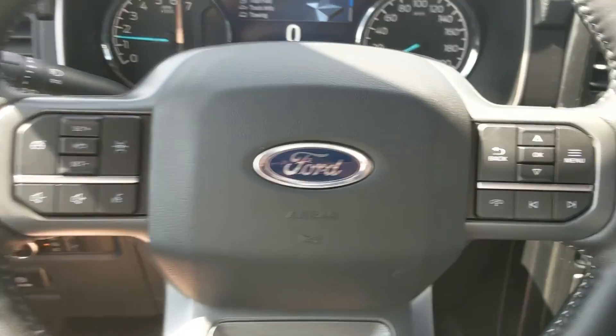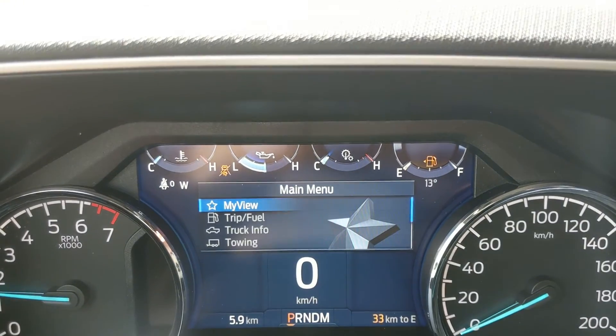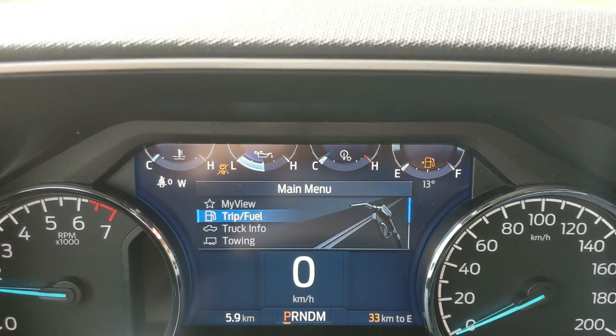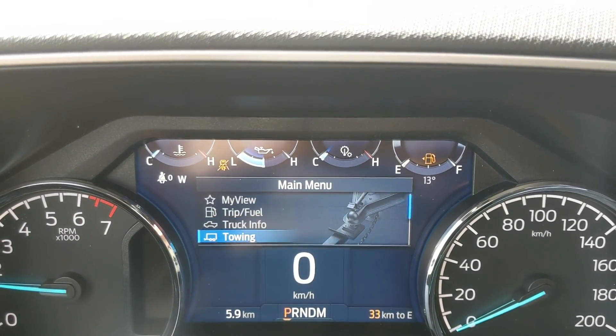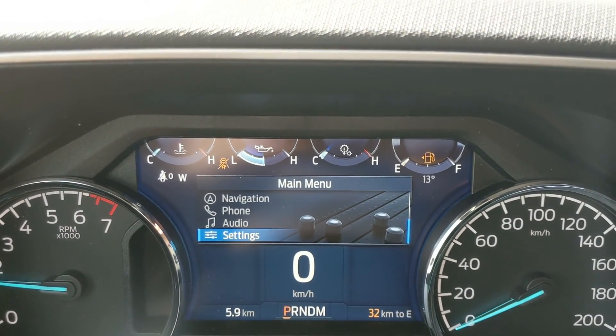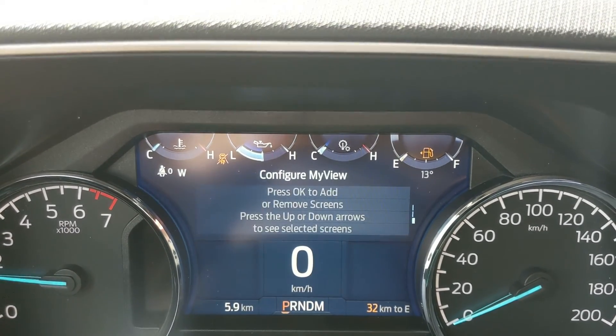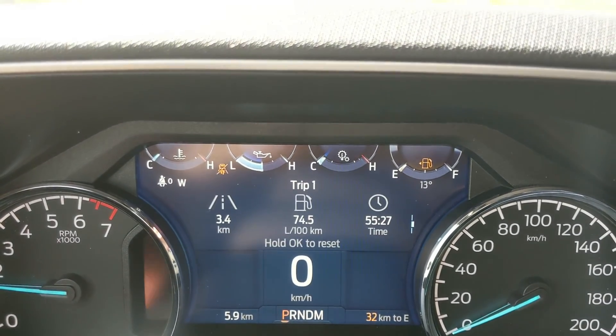You also have a fully power adjustable driver's seat. Now sitting in the truck with it running and looking at the steering wheel, on the right hand side you have your controls for your center info screen, where you can cycle through your trip and fuel information, truck info, towing information, navigation, phone, and audio controls, as well as settings for your screen and some other features around your vehicle.